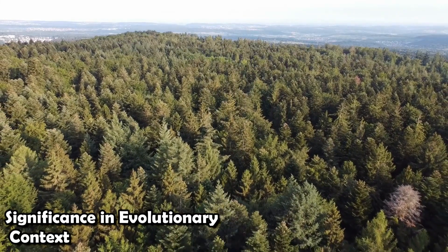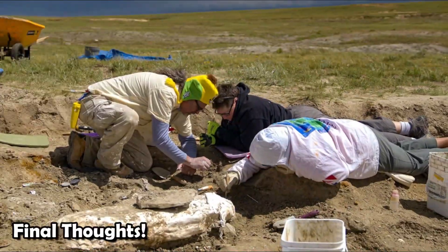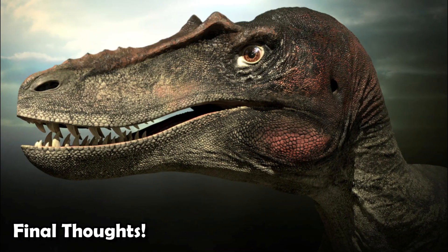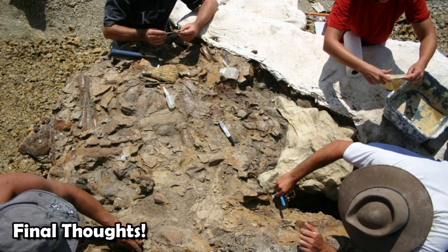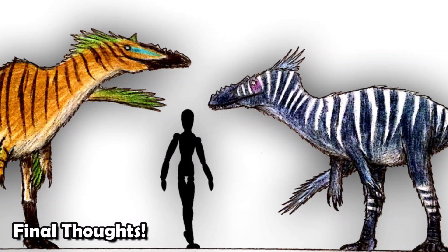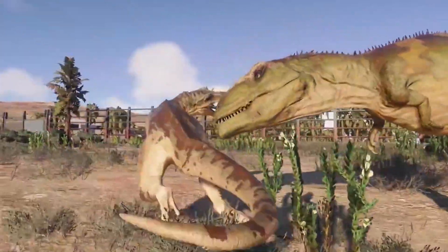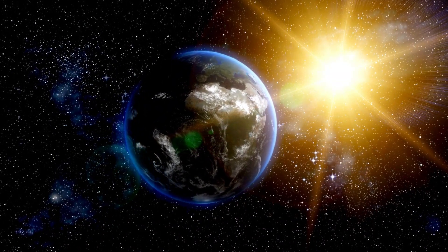In the late Cretaceous environments of Asia, these traits made Qianzhousaurus stand out as a predator with a unique feeding strategy. Its discovery has huge implications for how we think about tyrannosaur diversity and evolution. Scientists have learned more about how these top predators adapted to different ecological niches by finding long-snouted tyrannosaurs like Qianzhousaurus and Alioramus — not only illuminating ancient ecosystems, but also showing how predators and prey interacted during this important time in Earth's history.